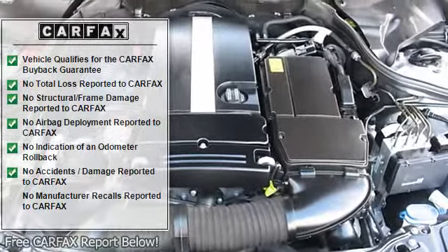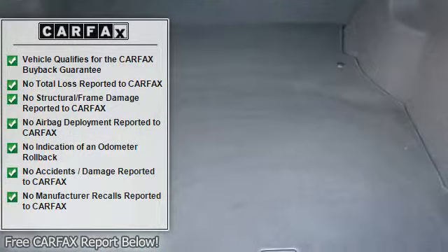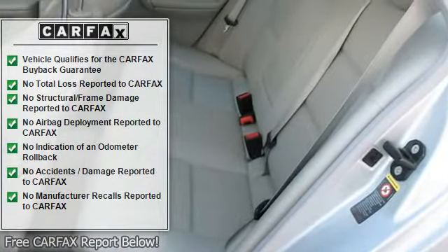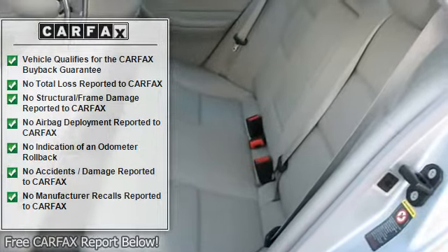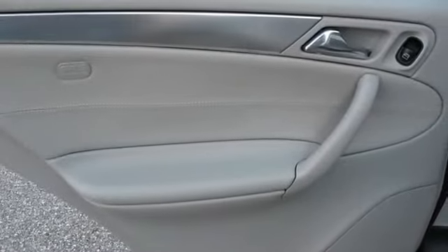Black grille with chrome rib surround, auto lamp system, chrome trim bumpers, rub strip side window sills, front and rear courtesy lamps with delay shut-off, entrance lights and front door lighting.